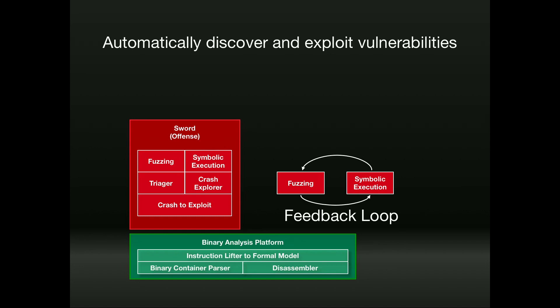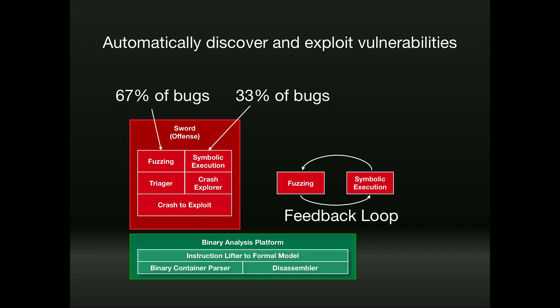Instead, you should apply a portfolio of techniques. We added fuzzing and crash exploration to our system. If you have a crash, the programmer has some sort of mental model mismatch — if there's a bug in one place, there's likely a bug nearby. We built a feedback loop between these techniques, which allowed us to find far more vulnerabilities than any single technique alone. At the end of the contest, we found 67% of our bugs with fuzzing and 33% with symbolic execution. But often the symbolic executor would reach a part of code and hand it to the fuzzer, which ultimately found the vulnerability — enabled only through symbolic execution.